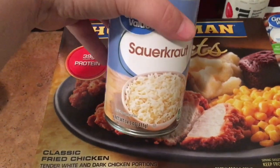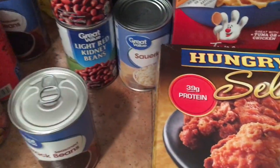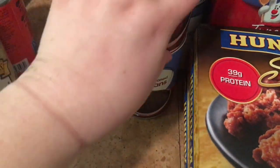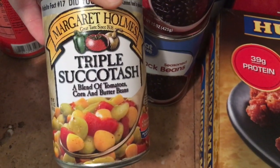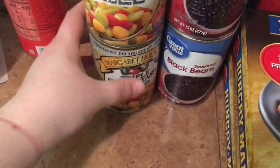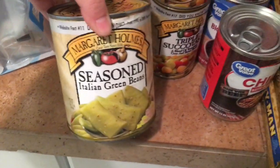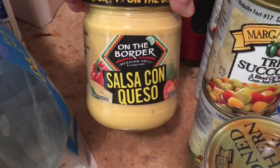I grabbed a can of sauerkraut to go with my sausages. I got two cans of Great Value light red kidney beans and two cans of Great Value seasoned black beans. I also got two cans of Margaret Holmes triple succotash, which is a blend of tomatoes, corn, and butter beans. And for our hot dogs, I grabbed a big can of Margaret Holmes chili with beans.